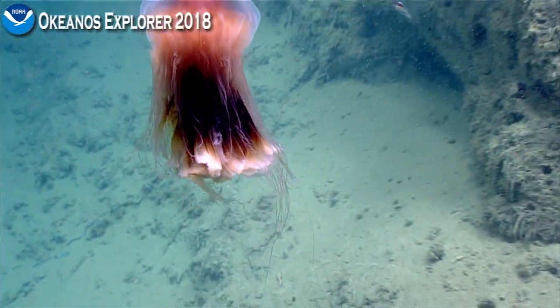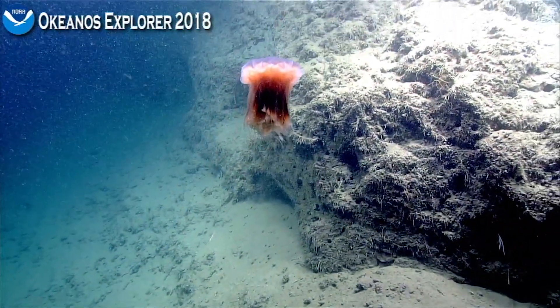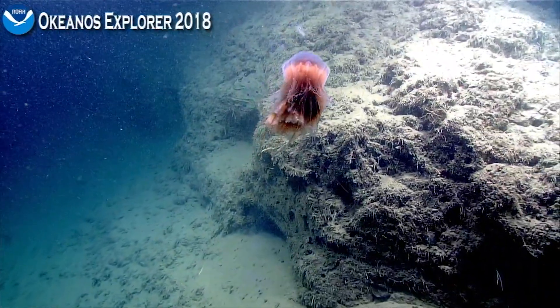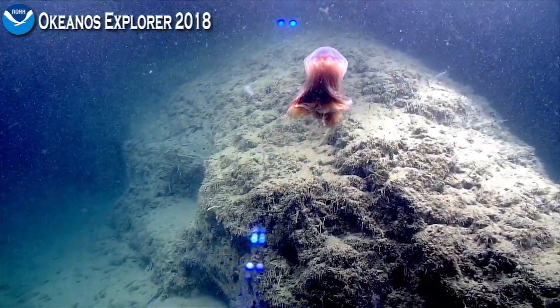Now he's moving pretty quick — coming right at me. It's a beautiful jelly.